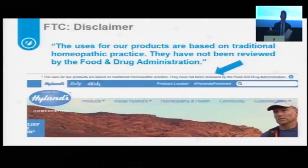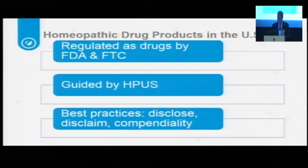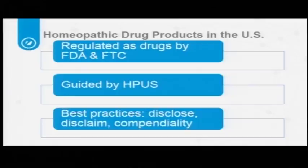It does not allow you to be a bad actor — it doesn't allow you to have an OTC product for cancer. But the FDA and FTC seem at this point to be somewhat satisfied with this approach. A quick summary: for homeopathic drug products in the US, the major federal agencies are the FDA and FTC. The guidance used is the HPUS, which has no enforcement authority — HPUS guidelines are simply guidelines and FDA has to enforce them. Best practices include disclosing that the product is homeopathic prominently in labeling and advertising, disclaiming that it is not pre-market approved by FDA, and using medicines that appear in the HPUS.